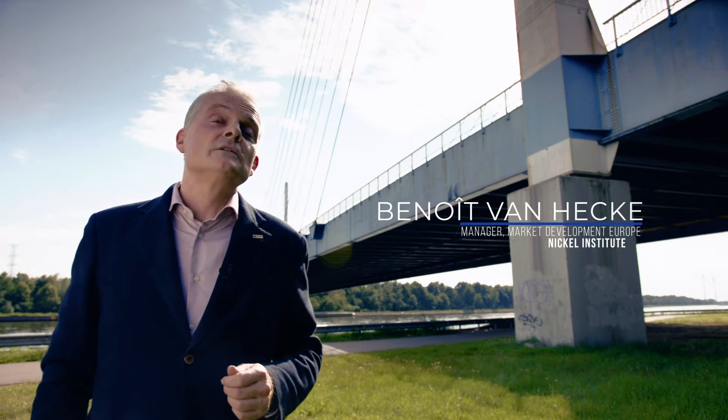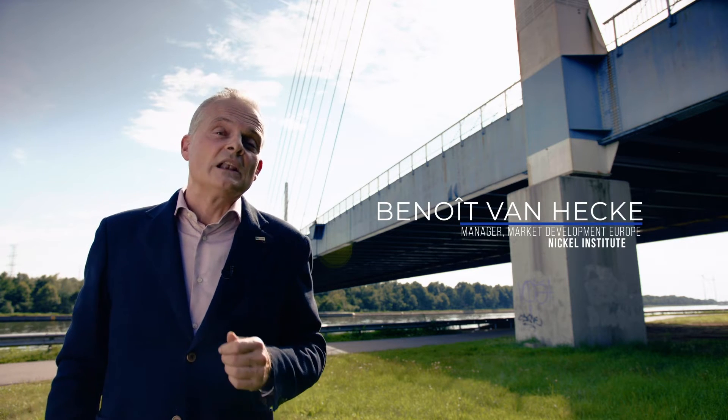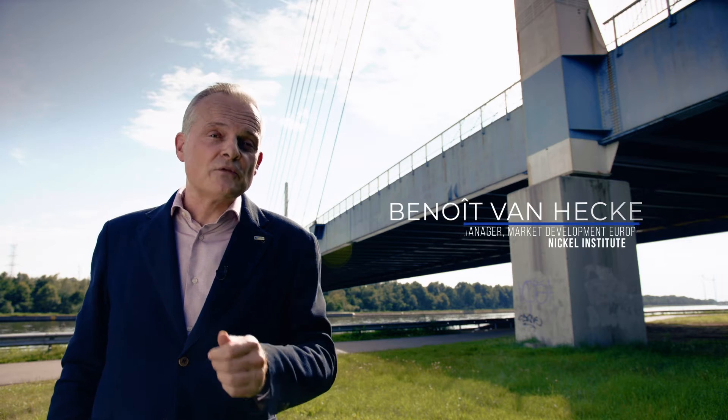Hi, I'm Benoit from the Nickel Institute. Let's discuss sustainable infrastructure.